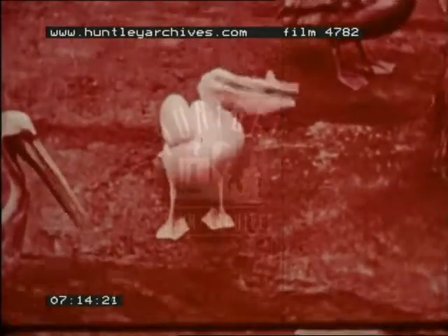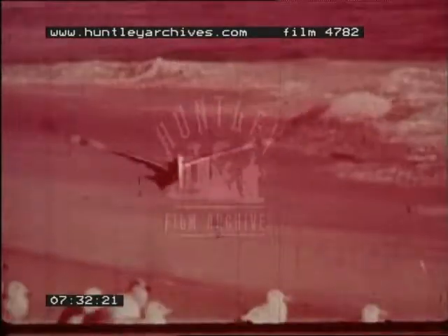Here is the pelican. His great bill with its pouch is used as a net to catch the fish he eats. The bill of a large pelican like this one will hold over three gallons of water. But wonderful as the pelican's bill is, it forces him to live near water. A pelican wouldn't last very long in the desert.